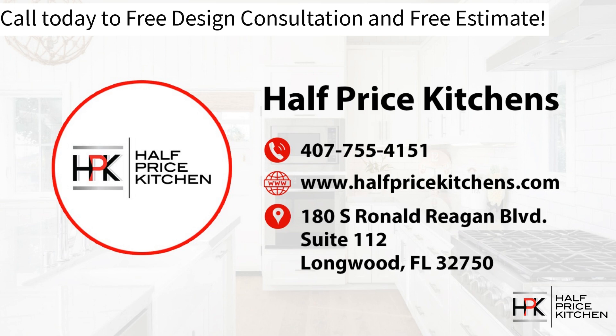Give us a call today — it's a free design consultation and free estimate. Let us help you get started on your dream kitchen.